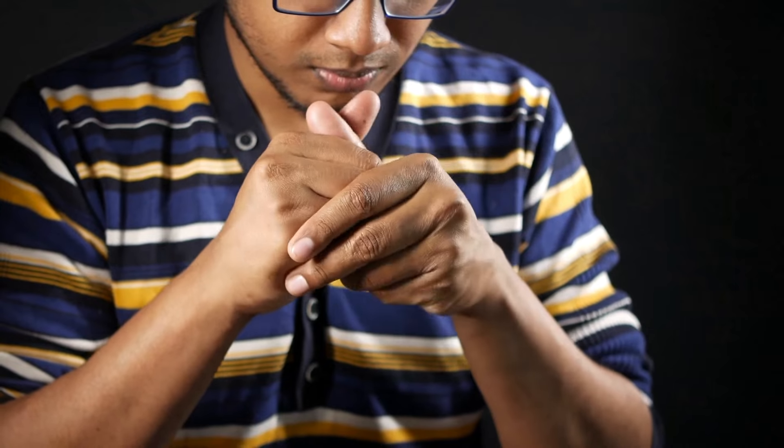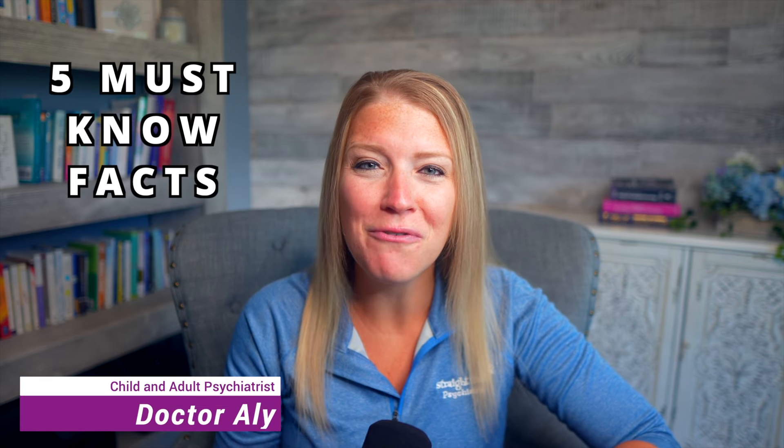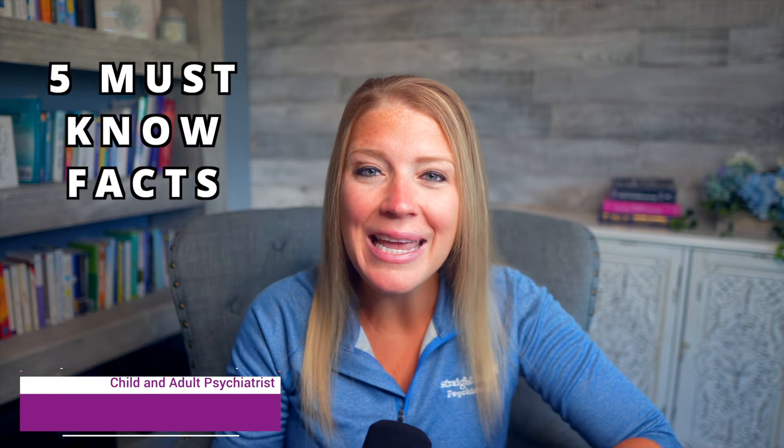So you have a presentation coming up and you want to nail it so you look good in front of your peers. But public speaking terrifies you. Well today I'm going to give you five must-know facts about propranolol, a medication that is sure to help. So stick around.